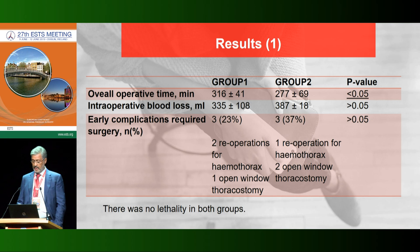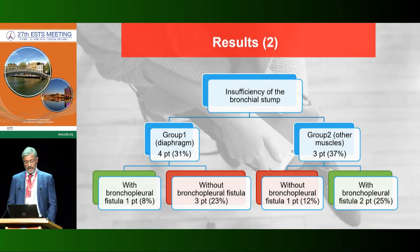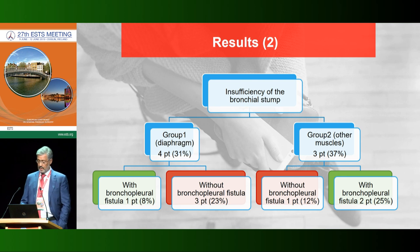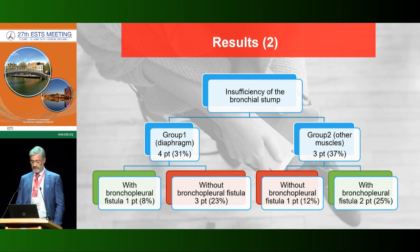The results show statistical significance only in duration of surgery — diaphragmoplasty was associated with longer operative time. There were no differences in blood loss or postoperative morbidity, and no lethality in either group. Overall operation time was shorter in Group 1. Insufficiency of the bronchial stump was found in 31 percent in Group 1 and 37 percent in Group 2, but bronchopleural fistula formation occurred less frequently in the diaphragmatic flap group.